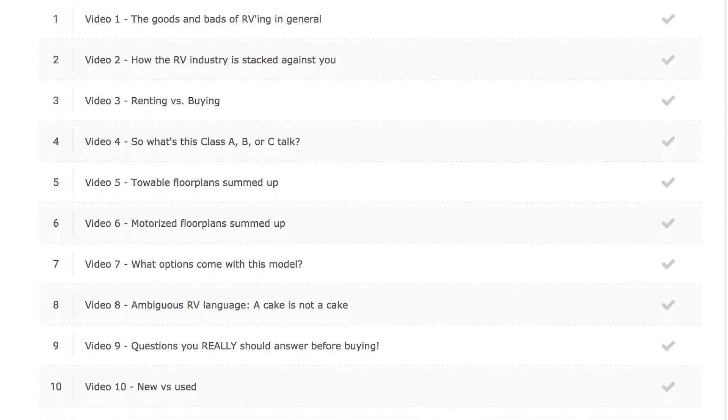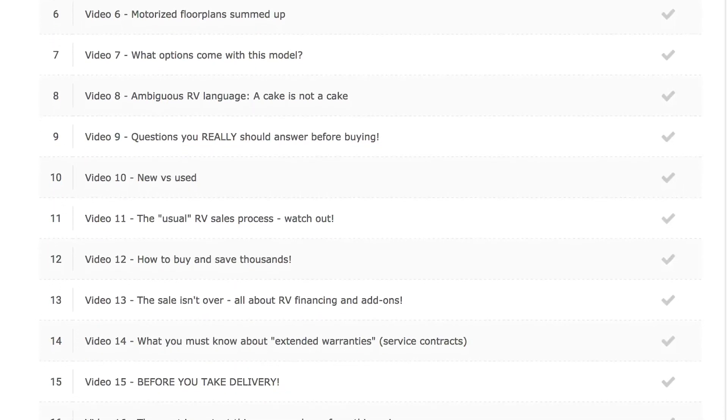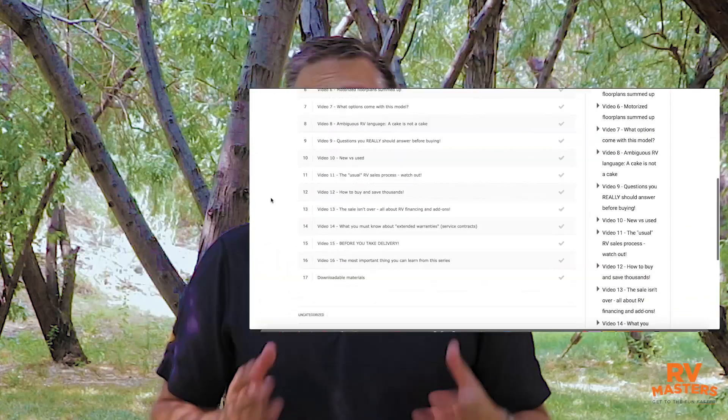I'll also save you a lot of time and frustration by helping you understand the process and how to best navigate it. This video series covers things like how the sales process works, all about financing, buying new or used, why it's so easy to get beat at the RV buying game, and many other topics that you can find listed below.